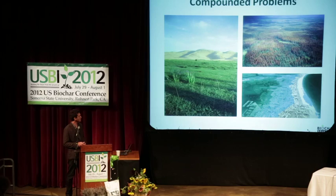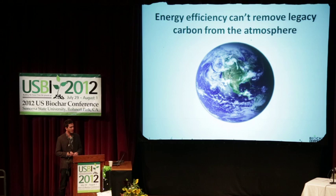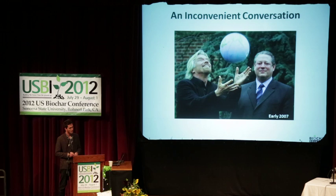We've all heard the problems with climate change — I'm not going to go into that, it's obvious. We've got some compounded problems and we need to do something. It's very clear that the increase in energy efficiency is pretty critical; there's no way around doing that, but we need more than that. Energy efficiency is not going to actually grab out the carbon that's in the atmosphere and address the legacy carbon emissions that we've already put up there.